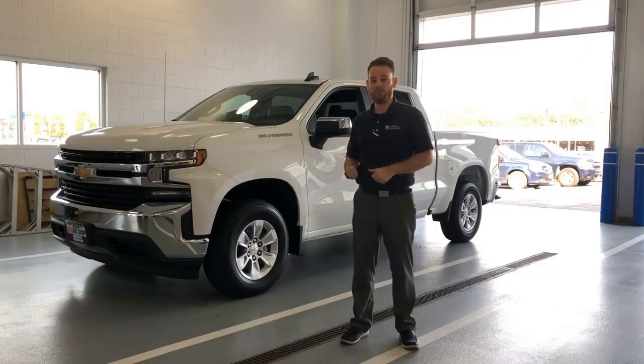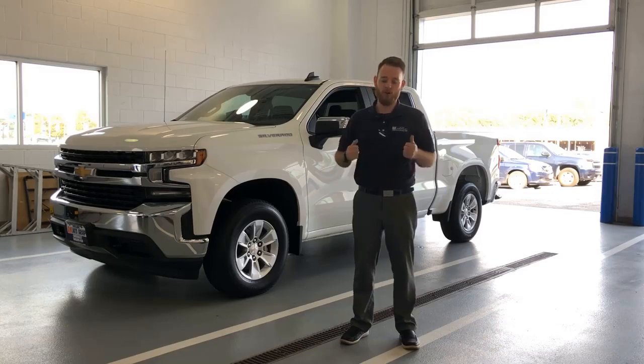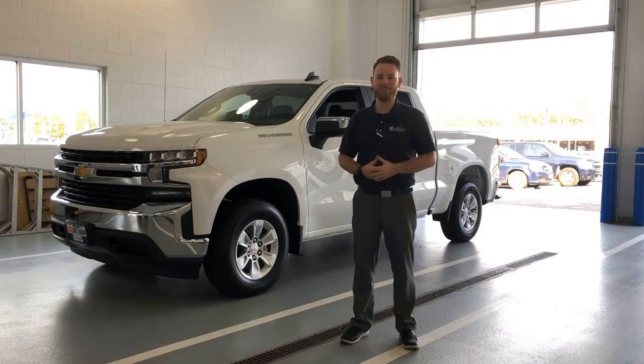Alright guys, that's been the 2019 Chevy Silverado. I'm Steve McGee with RK Auto Group in Vineland, New Jersey. If you have any more questions or would like to come take a drive, feel free to reach out to me. You can reach me at 856-696-8400. We're here from 9 a.m. to 9 p.m. Monday to Friday and 9 a.m. to 6 p.m. on Saturday. Hope to see you guys soon.